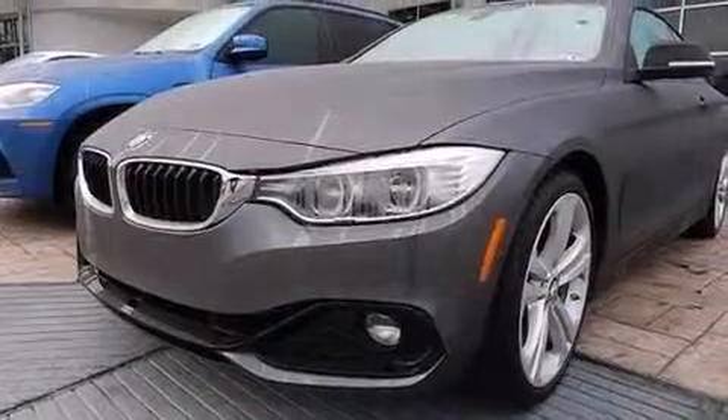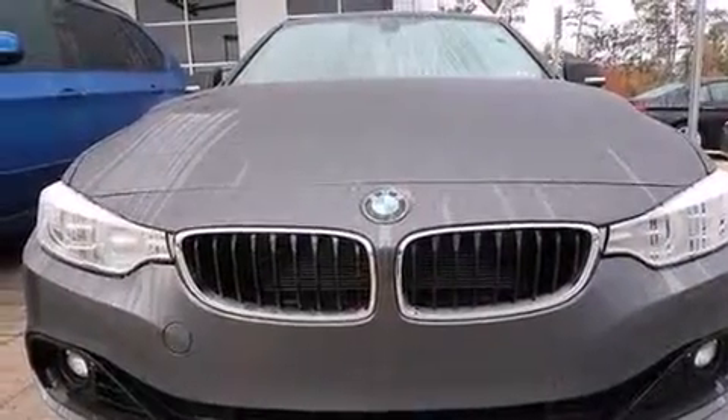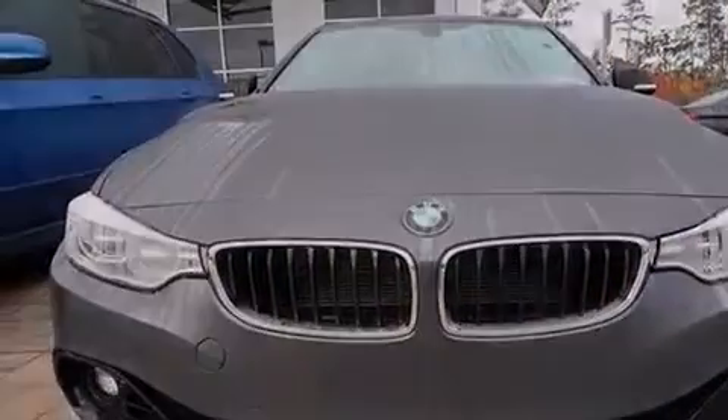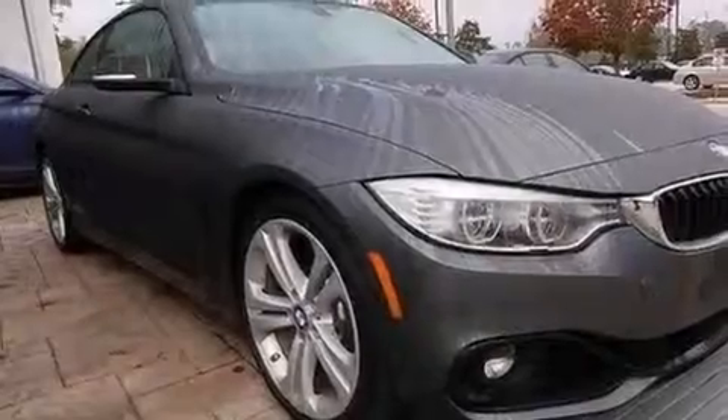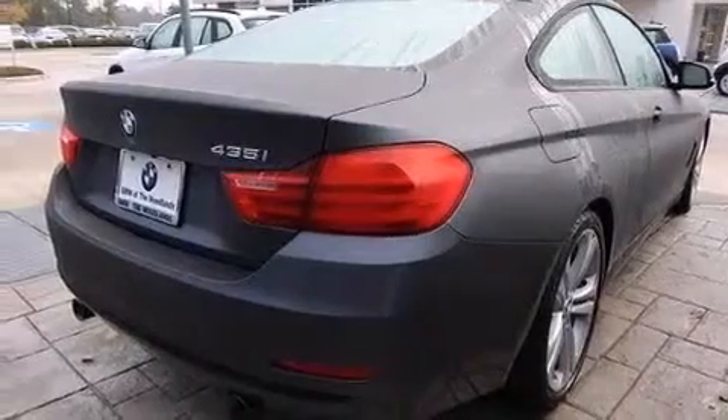BMW assist, comfort access, cruise control, BMW individual composition, 12-volt power outlets, front and rear floor mats, side impact airbags, and memory settings for the driver's seat positions, so you can recall your favorite position with the push of one button.